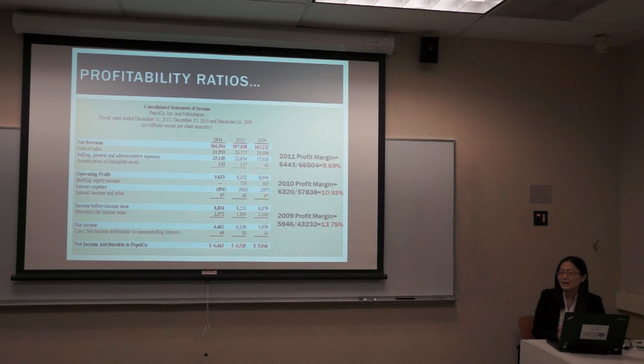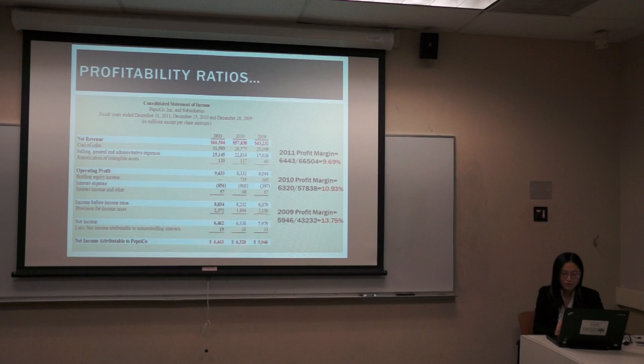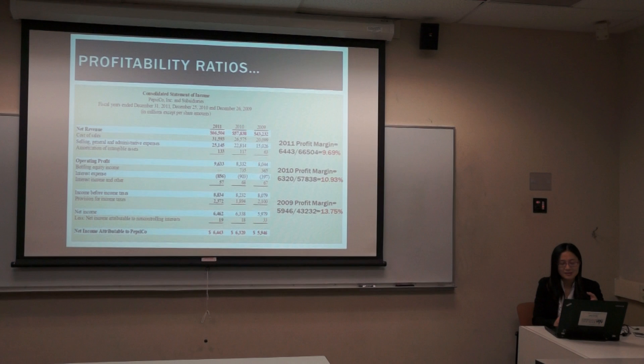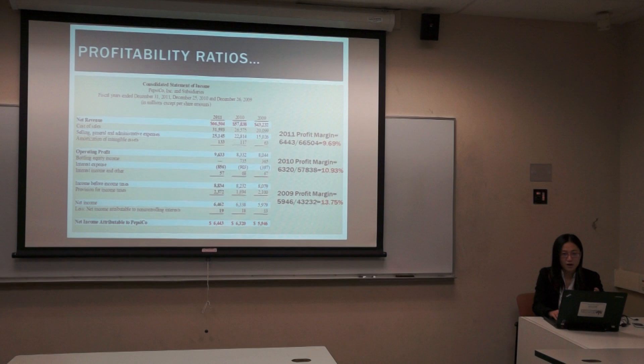This is the income statement for Pepsi in 2011. I computed the profit margin. In 2009, it is 13.75%. In 2010, it is 10.93%. In 2011, it decreased to 9.69%. So most people will conclude that the profit margin decreased because Pepsi did not operate very efficiently.